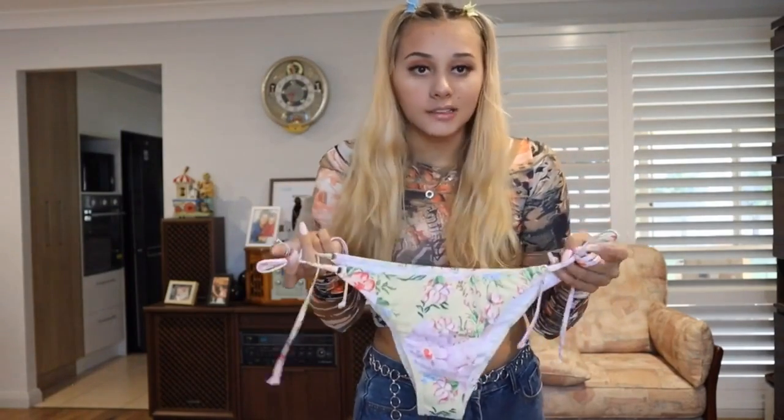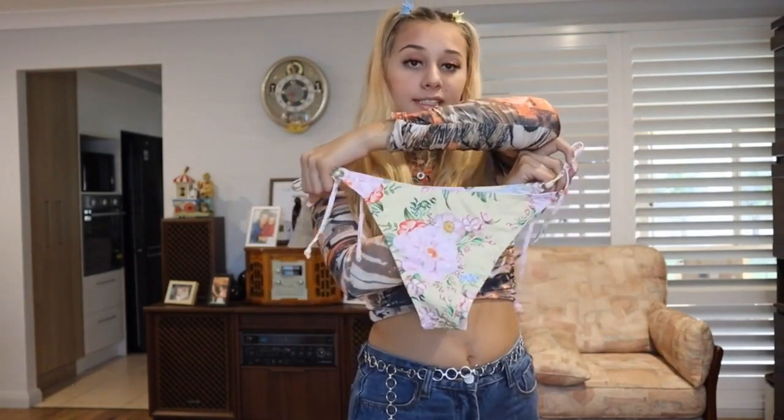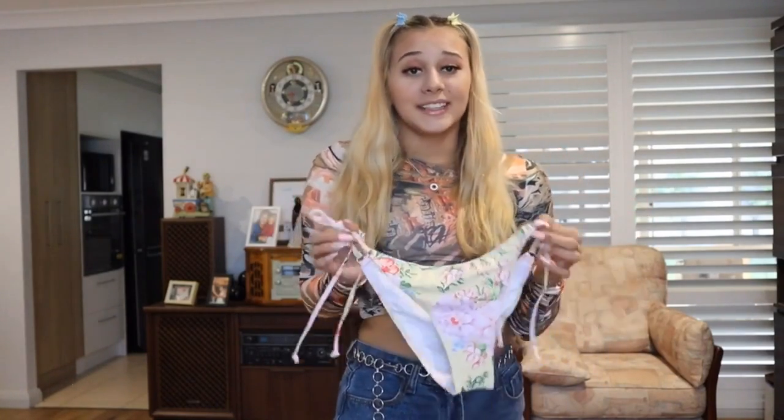These are the bottoms — as you can tell, it matches super super well. It's adjustable at the sides, which I love. They are a lot more full coverage at the back, so if you want a super cute, girly, vintage-looking bikini, this is for you.